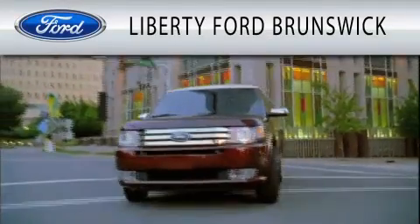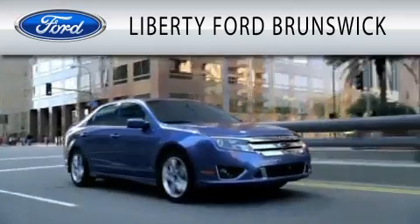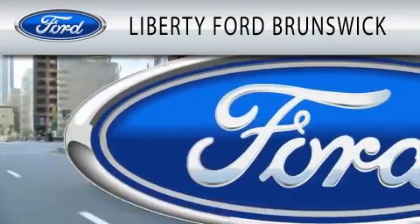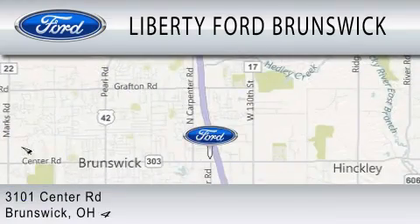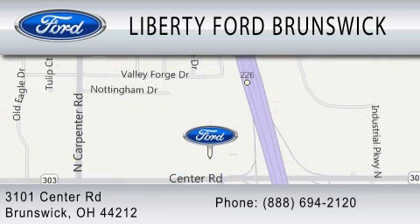Liberty Ford Brunswick is dedicated to doing everything possible to ensure that the experience you have selecting your vehicle is as pleasant as possible. We are located at 3101 Center Road in Brunswick. Liberty Ford Brunswick.